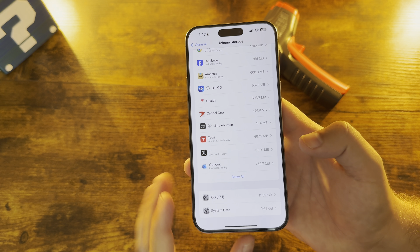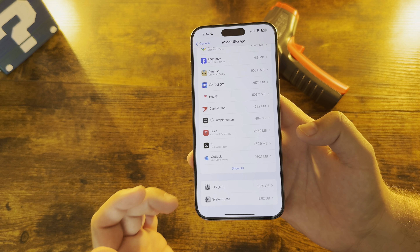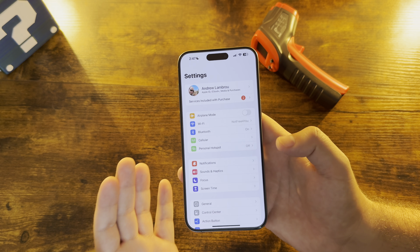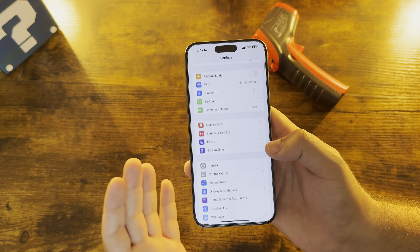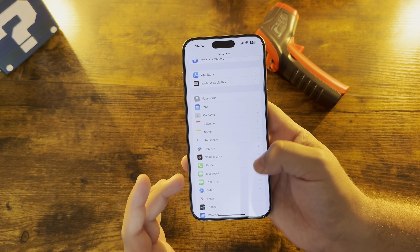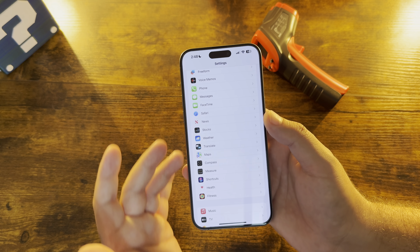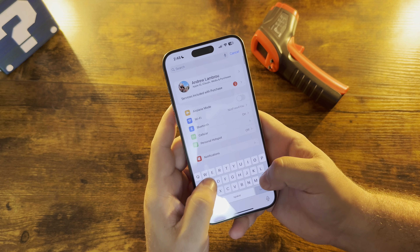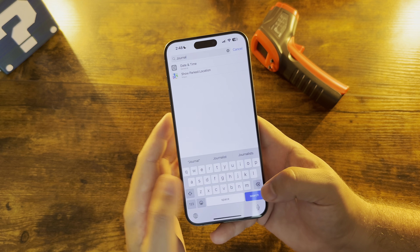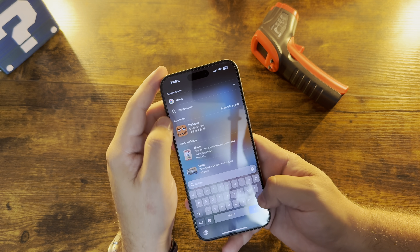I want to show you — prior system data comes in right where it should, under 10 gigs. iOS 17.1 comes in right over 11, so that looks as it should. There was some hesitation to install this just because of how well our phone was operating and how it never had any heat issues. Scrolling down through all the Apple apps, still no journaling app here yet. We did a search for it — it did not come up. We also searched in Settings and nothing came up for that either.